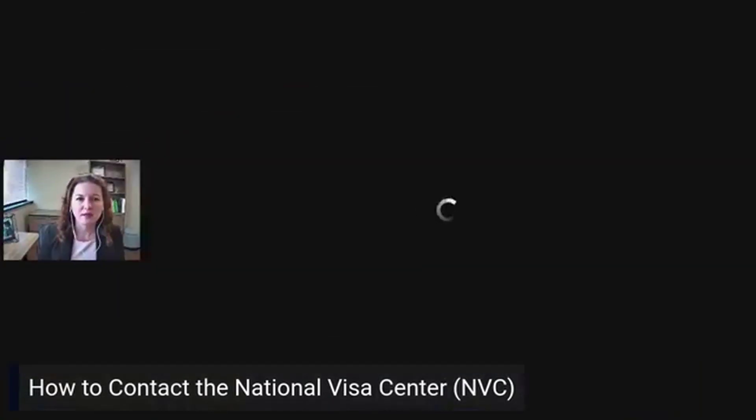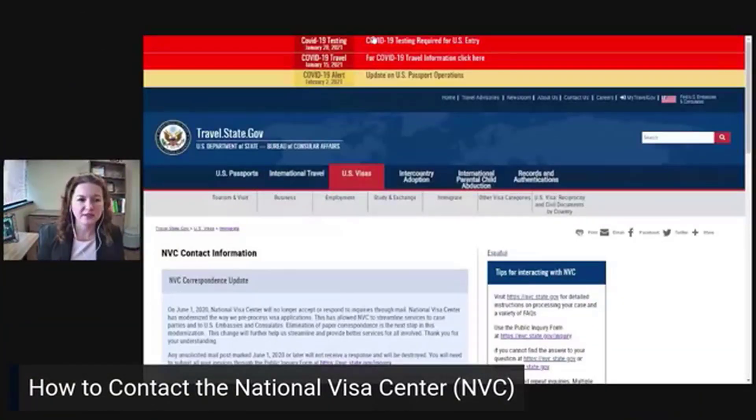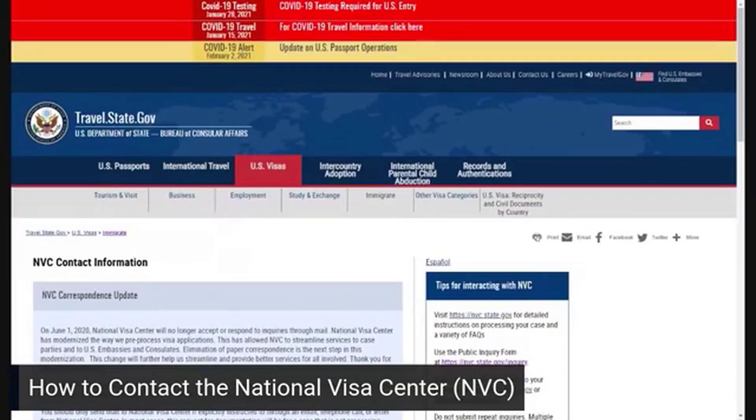If you'll give me a moment, I will share my screen. Let me know if for any reason you can't see this clearly enough. So, contact options for the National Visa Center.